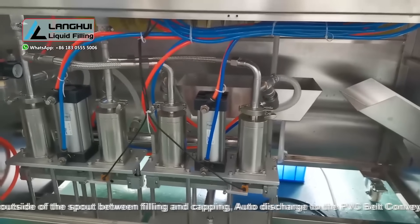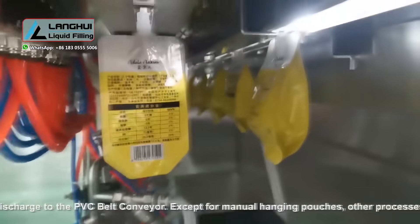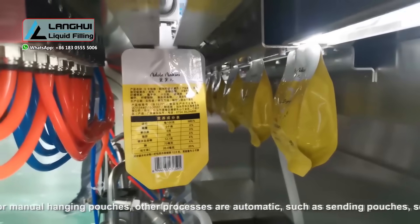Except for manual hanging pouches, other processes are automatic, such as sending pouches, sending caps, filling, capping, pouch unloading, and counting.